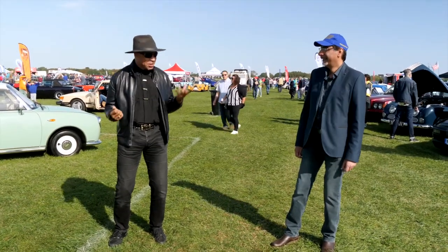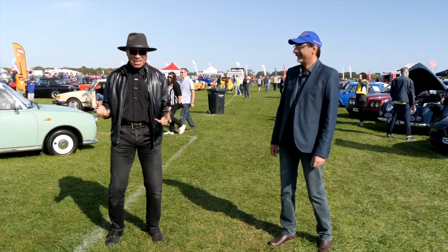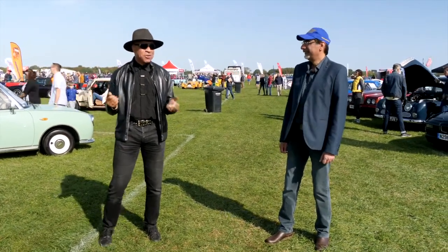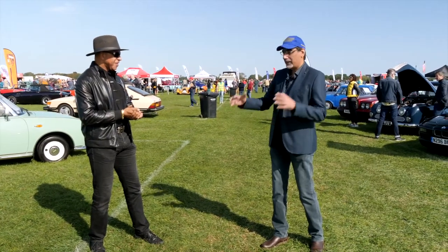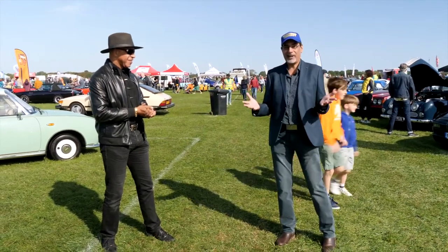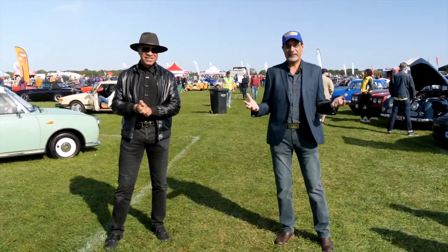Hey folks, forgive my excitement, but this is the first time Shazza and I've been out together since lockdown and we're here today in Vista for a special classic car show. We're socially distanced because we are still in a Covid-aware situation, but we are here at the classic car driving weekend at the Vista Heritage Centre.